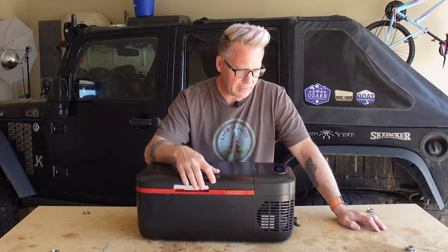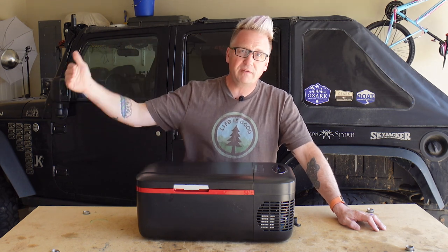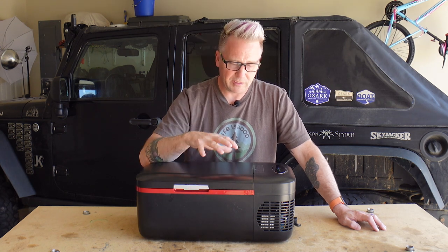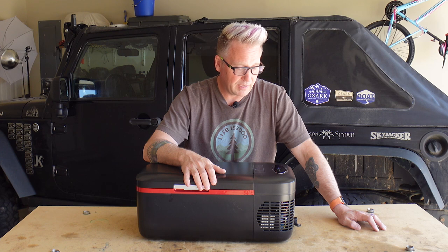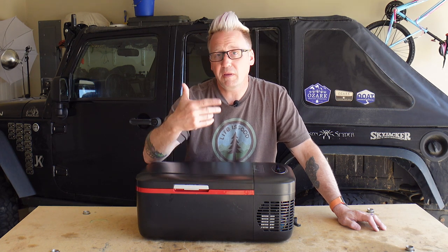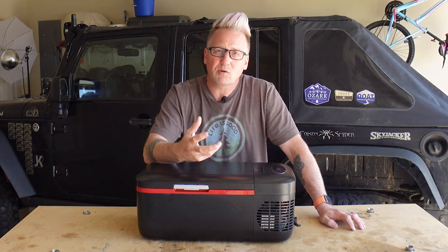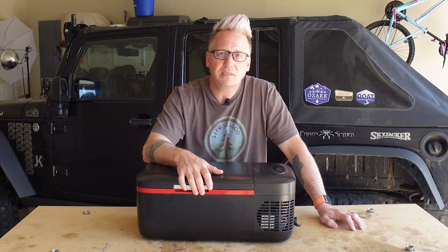Let me know in the comments what you think about this little guy. I love the fact that they're offering little sizes like this — we're so used to the 45-liter, 55-liter, 65, 75 dual-zone fridges. The fact that they're coming out with little 12-liter fridge-freezers like this I think is absolutely fantastic. I think it fills a niche that hadn't been addressed. I'm going to use this thing for all my day trips and solo weekend trips. If this was helpful, hit the like button and subscribe — I've got a lot more reviews coming. I hope these are helpful and I appreciate you taking the time to watch. Have a great day.